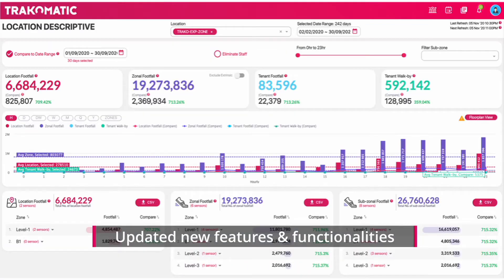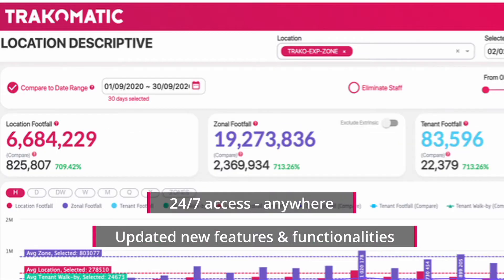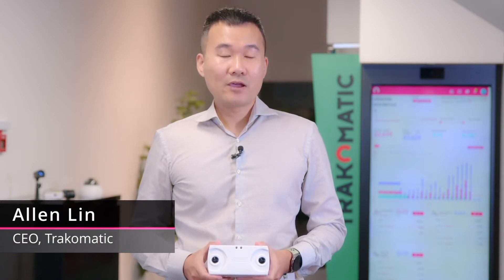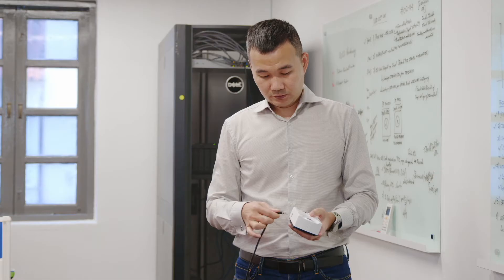New features and data insights are constantly updated with access on-the-go, anytime, anywhere. SmartTail is a masterpiece IoT device that connects to the cloud directly.